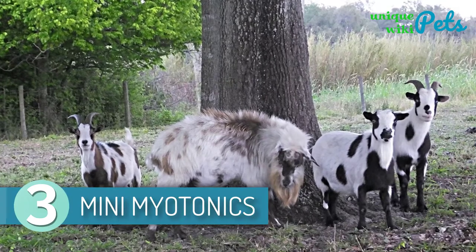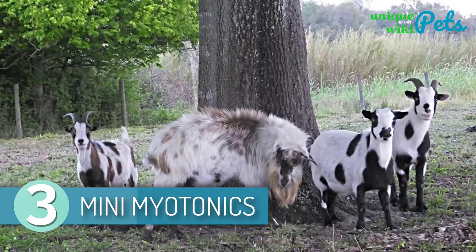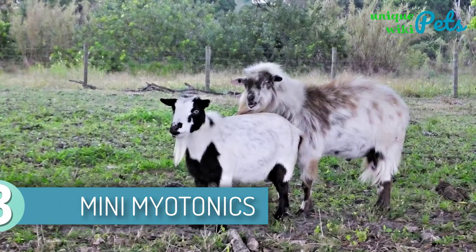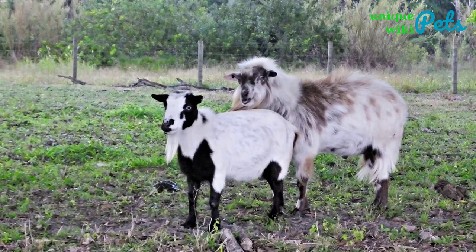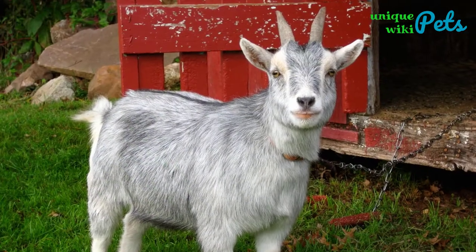Mini Myotonics. Myotonic goats usually feature short hair on their body but some can have a longer and thicker coat. They're available in a wide range of colors, markings, and patterns making them an ideal pet to keep at home.